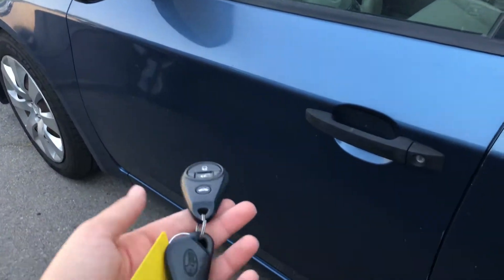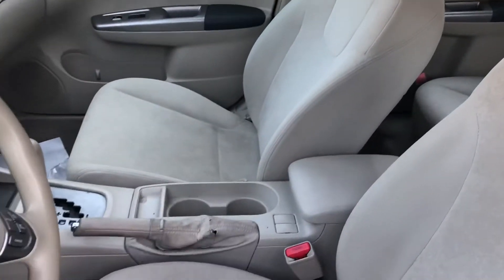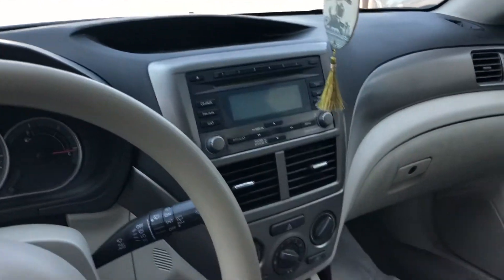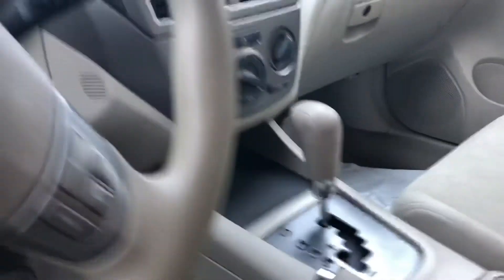Starting off with the key fob, you have keyless entry on this vehicle. You have your cloth interior, all of your radio connections, temperature controls as well, and then you do have a 12 volt up here for charging purposes.